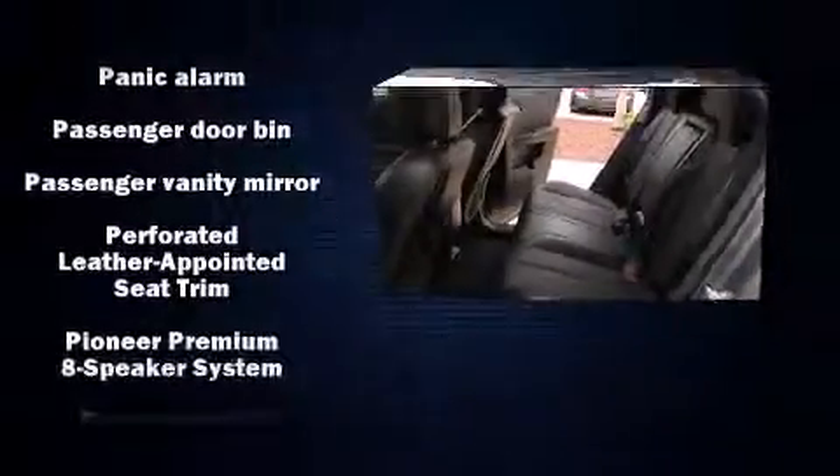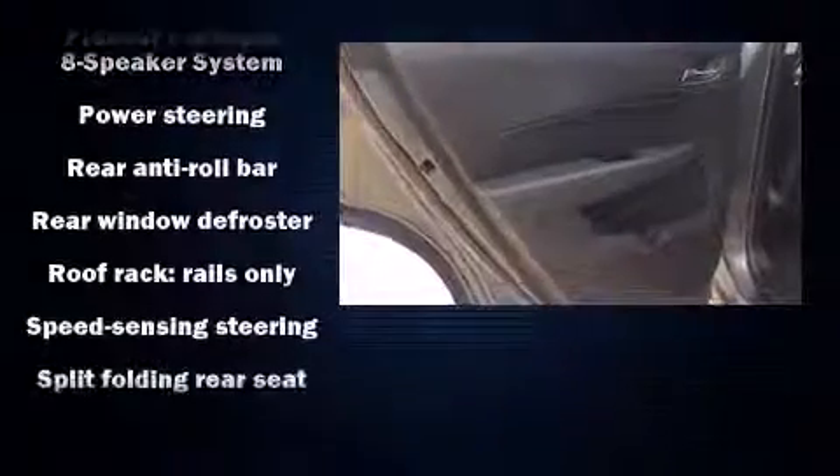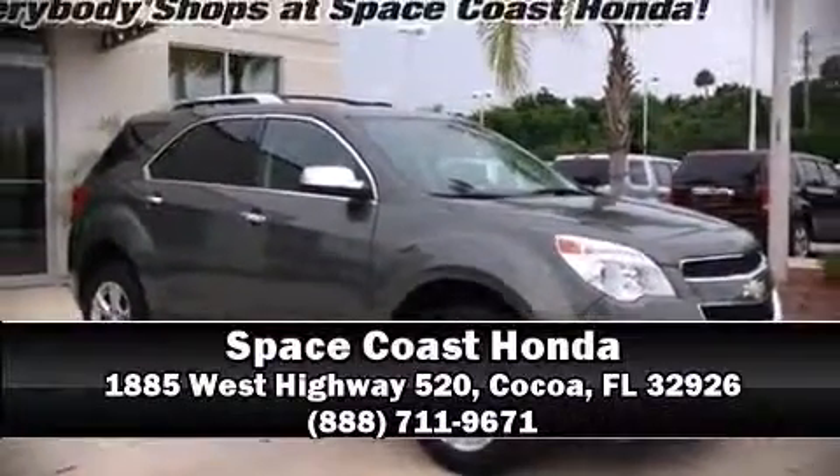A Carfax History Report provides you peace of mind by detailing information related to past owners and service records. Our sales staff will help you find the vehicle that you've been searching for. Come on in and take a test drive!